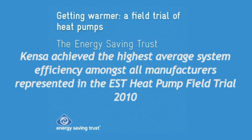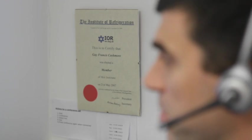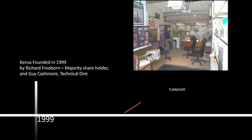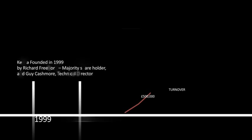The secret: a combination of experience and expertise. Established in 1999, Kenza has pioneered the adoption of heat pump technology in the UK.